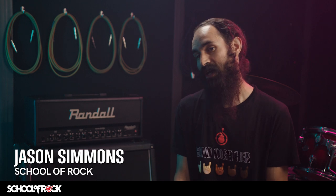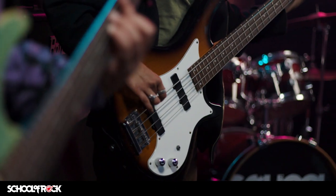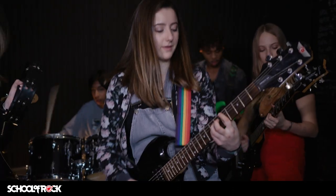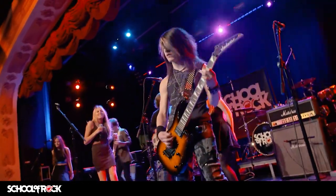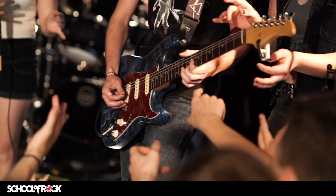Traditional music education approaches rarely teach students how to perform with other musicians. The performance-based School of Rock method is different. We combine one-on-one instruction with group rehearsals and live performances, teaching students how to play and perform together as a band. Our version of recitals are real rock shows at real venues in front of live audiences.